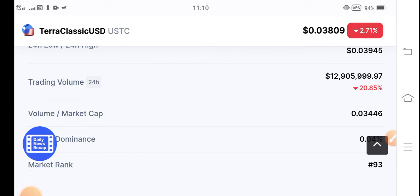My personal recommendation is to wait for its pump. Do not sell Chero Classic USD coin at this price — if you sell at this price, there is no profit. Thanks for watching, see you in the next video, and don't forget to subscribe to the channel.